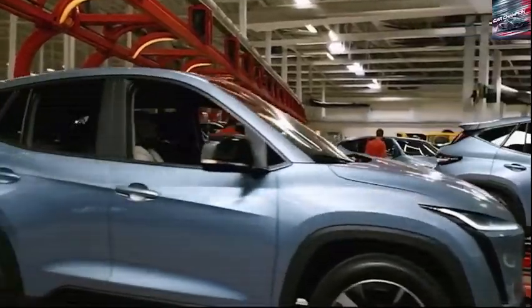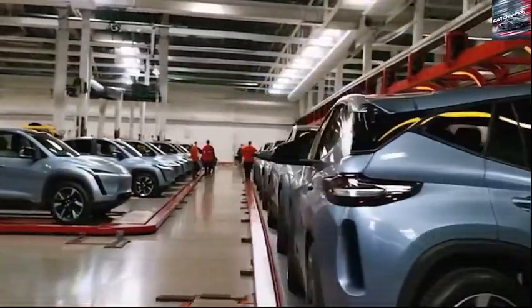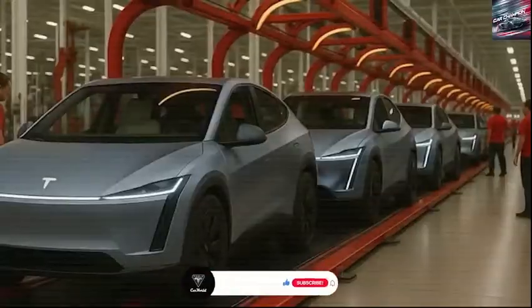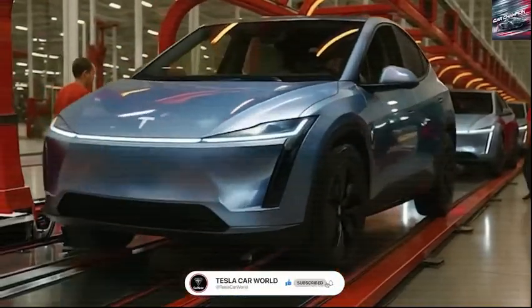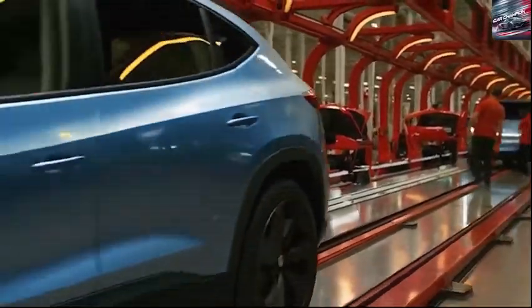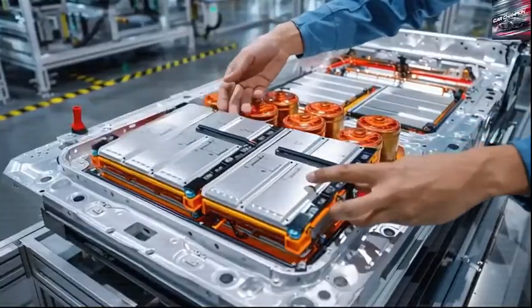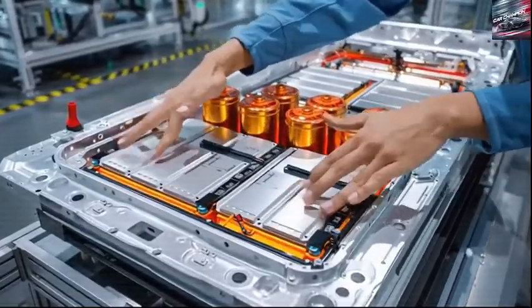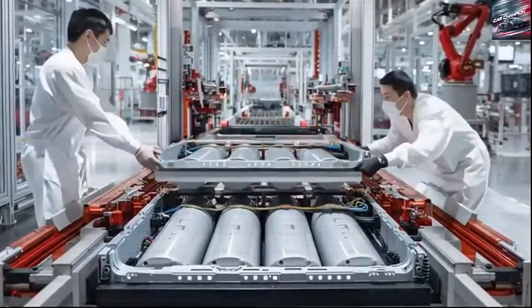As for production, Tesla is leveraging its most powerful and ambitious technology to date — the 50,000-ton gigapress. Unlike older machines that needed to cast multiple parts and assemble them later, the new gigapress can cast almost the entire chassis in one go, up to 5 frames at a time. Compared to the Model Y, which uses over 200 structural components, the Model 2 reduces this number to about 80.